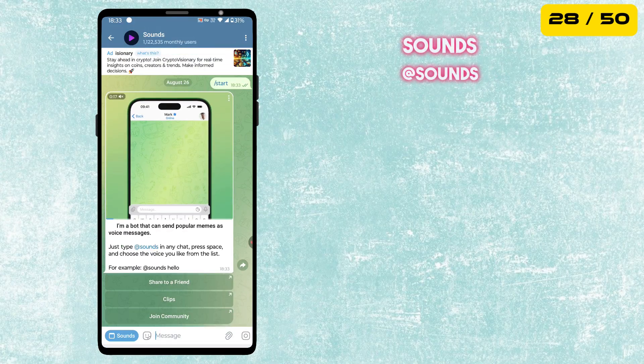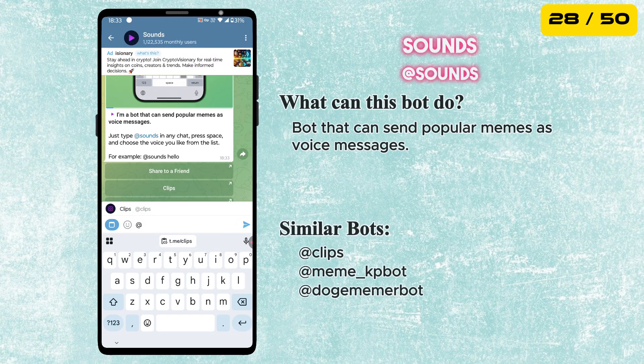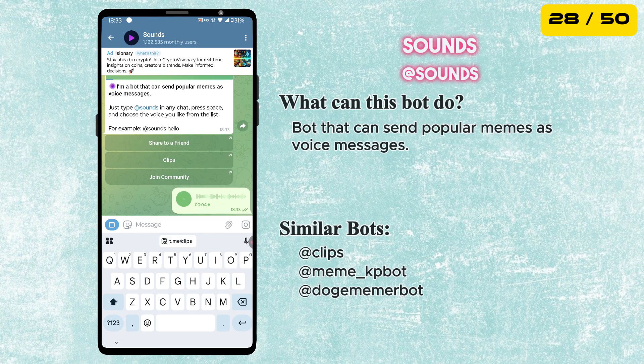The next bot is called Sounds. Similar to Clips but instead of videos, this one sends popular meme sounds as voice messages. Just type @sounds in any chat and pick a funny sound to surprise your friends.